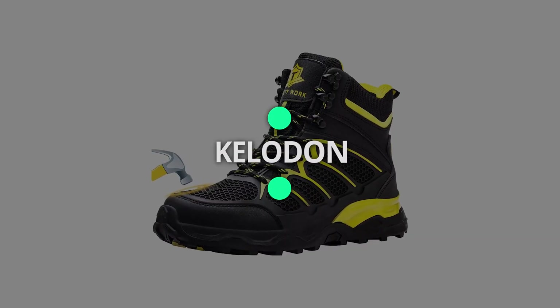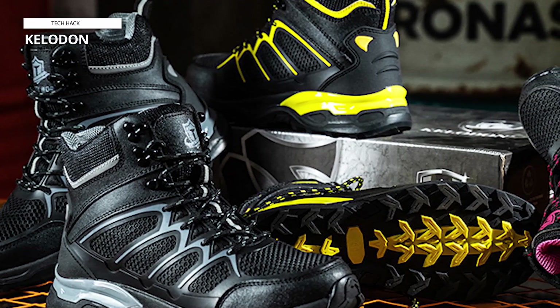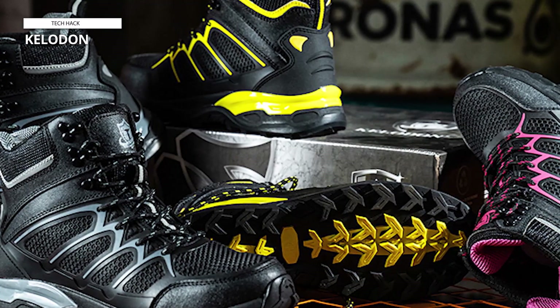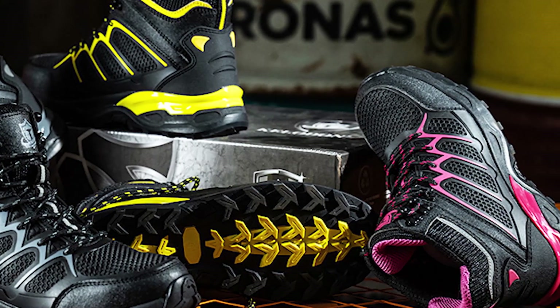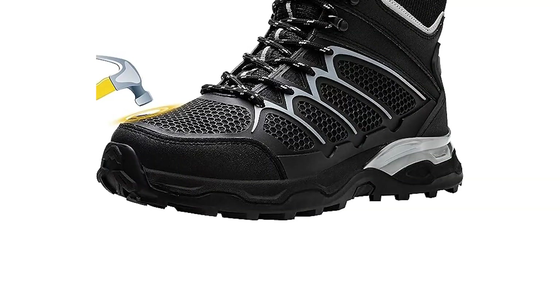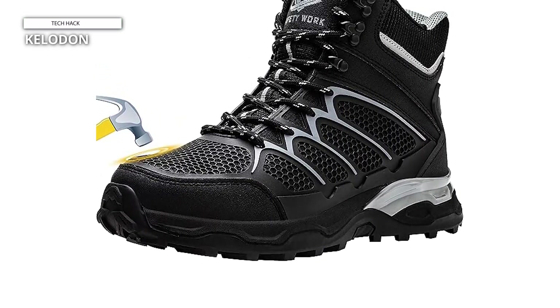Kelodon. The Kelodon steel toe boots for men are dependable for safety and comfort in demanding work environments. These lightweight construction boots offer robust protection and durability without compromising on comfort. Featuring a steel toe cap, these boots provide essential protection against impact and compression hazards, ensuring your feet stay safe in challenging work conditions.